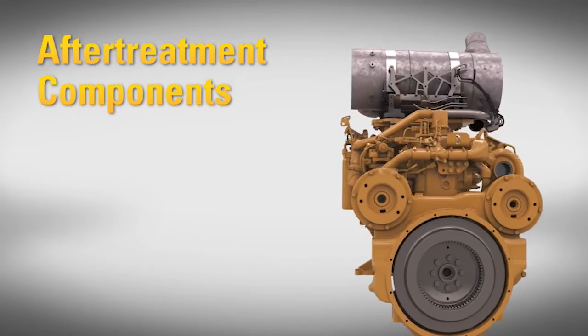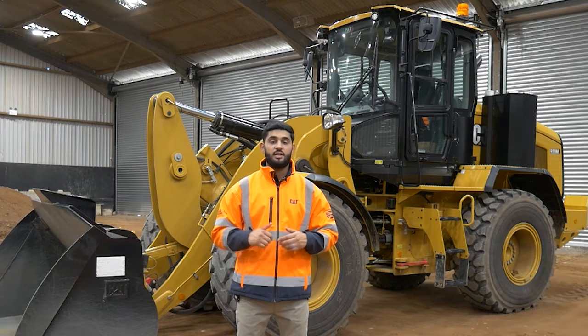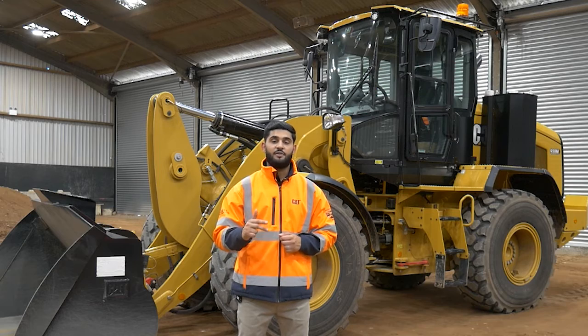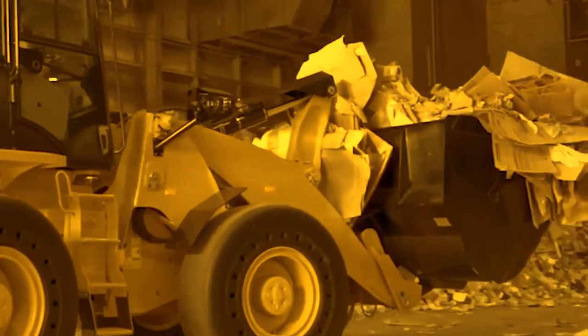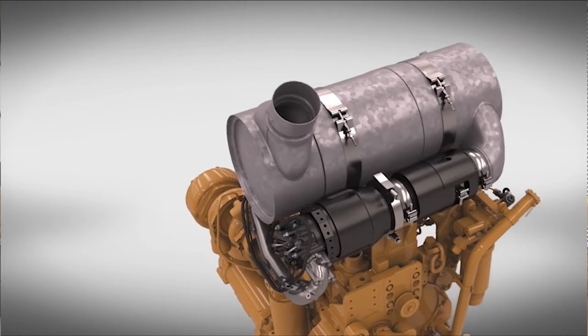Siloxane gas cannot be removed by your conventional air filtration systems. It has the potential to plug the diesel oxidation catalyst or the diesel particulate filters found on the latest clean emissions compliant machines. This can result in excessive back pressure or even loss of power, and if a complete failure does occur, it means the entire clean emissions module will need replacing.